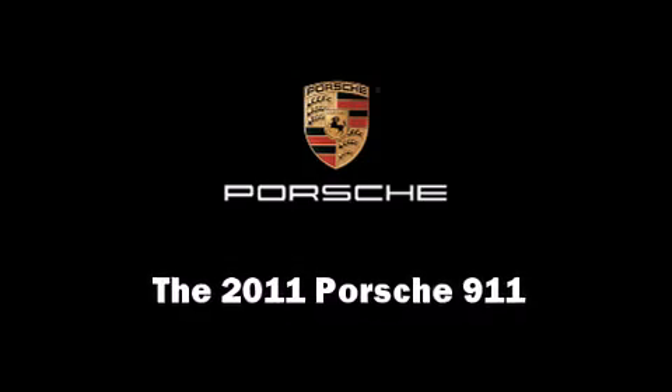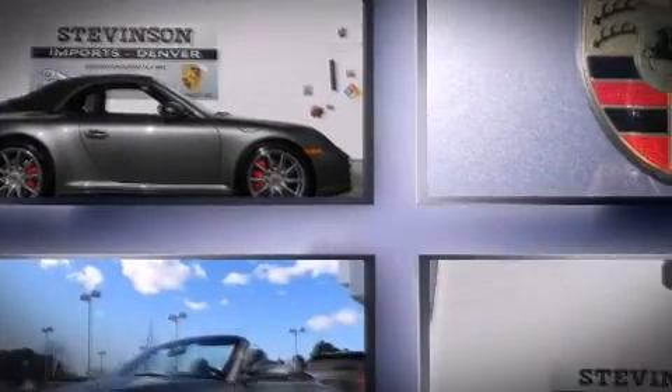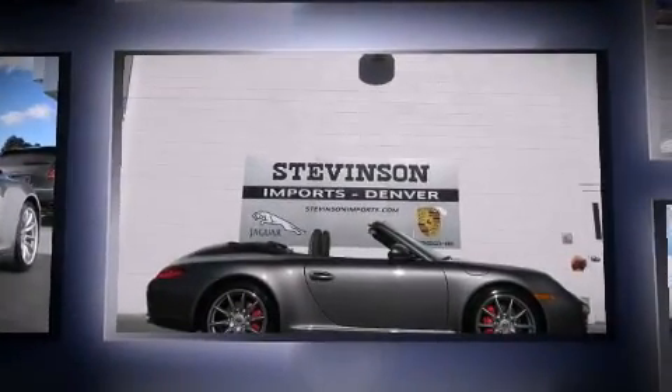Discerning drivers will appreciate the 2011 Porsche 911. This two-door, four-passenger convertible is ready to drive off the showroom floor.